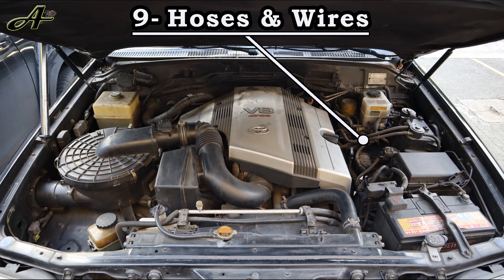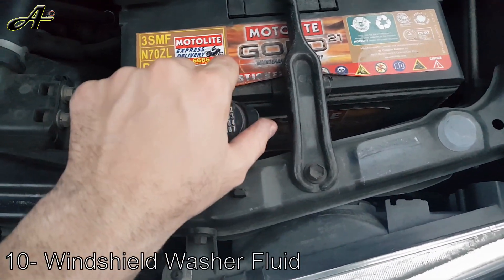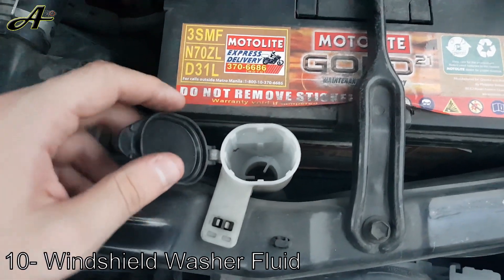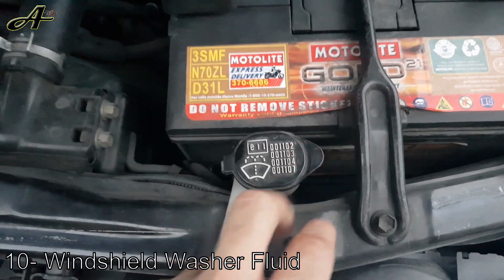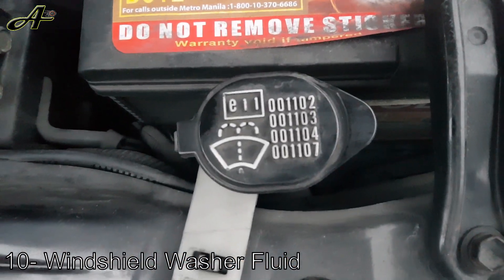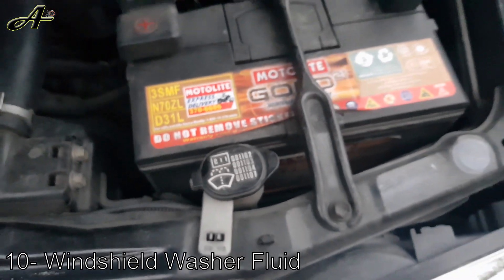Number 10 and the last one is windshield washer fluid. Look for the small tank under the hood marked with a windshield wiper icon and make sure it's full. You can use water or special fluids with antifreeze if you live in cold countries, or you can make the fluid at home — but always make sure you don't run out of windshield washer fluid.